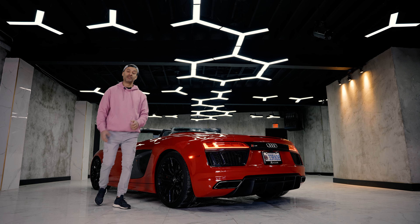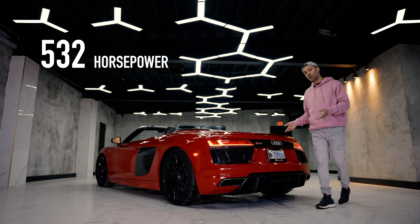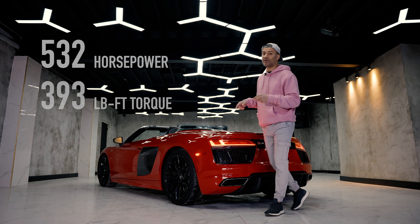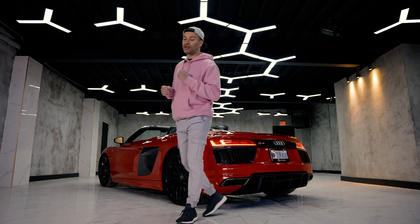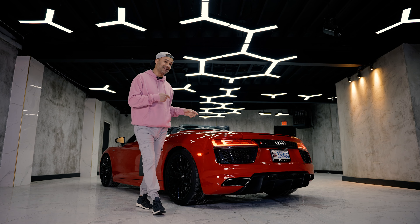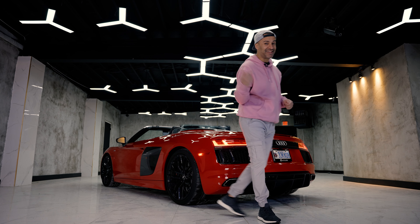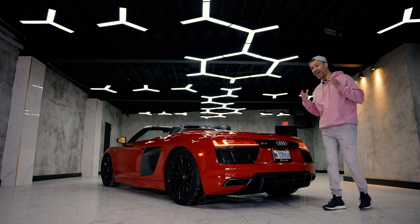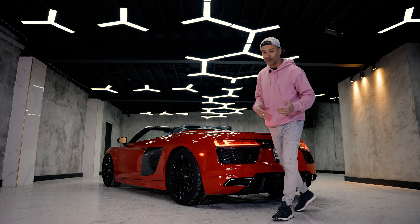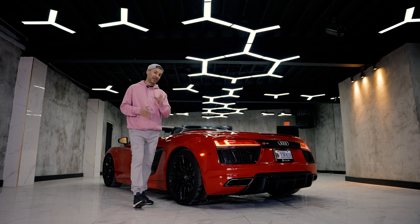Let's talk engine. This has the V10 non-plus motor making 532 horsepower and 393 foot-pounds of torque. Horsepower is made at 7,600 RPM and torque at 6,300 RPM. It redlines at 8,250 RPM and that sounds sick. I cannot wait to show you how this thing sounds — I'll play the exhaust on this and even on the Decennium, the most expensive R8 you can buy.